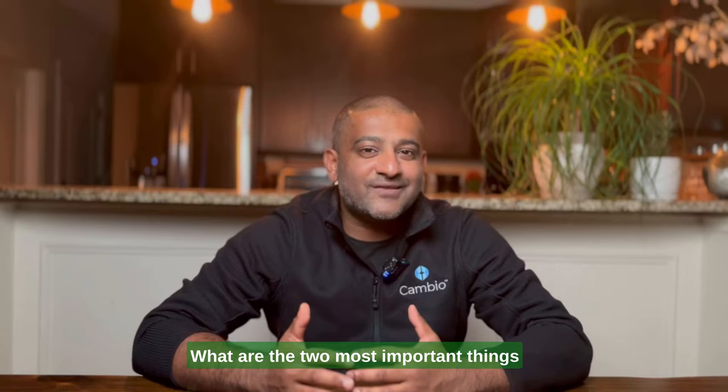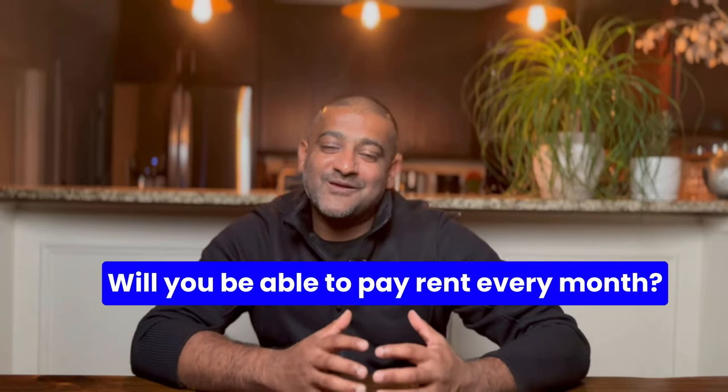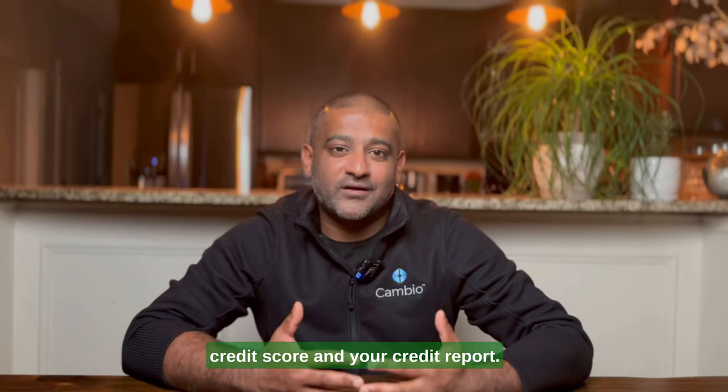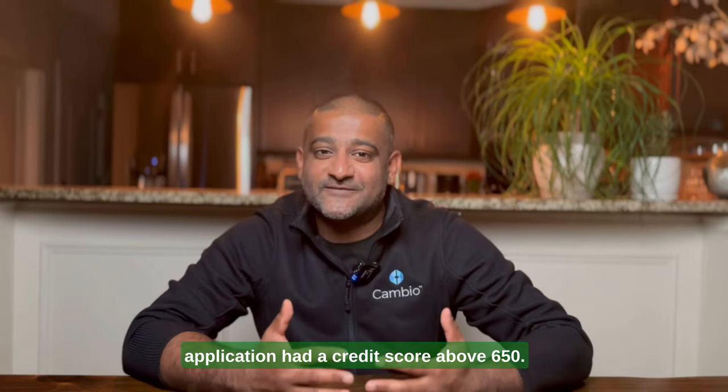What are the two most important things that landlords look for in a renter? First, is this person going to be able to pay my rent every single month? To assess this, landlords are going to look at your credit score, income, and past history. They're going to look at your credit score and your credit report, and like I said earlier, the average approved application had a credit score above 650.